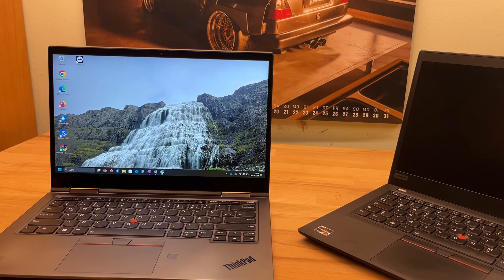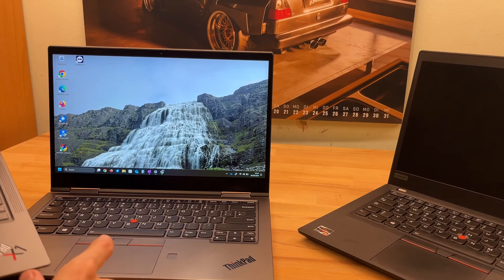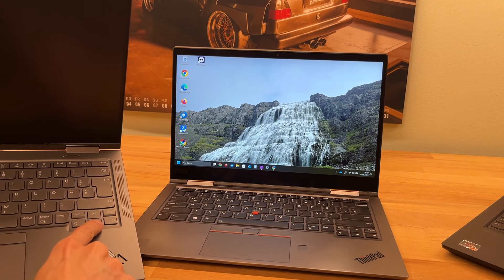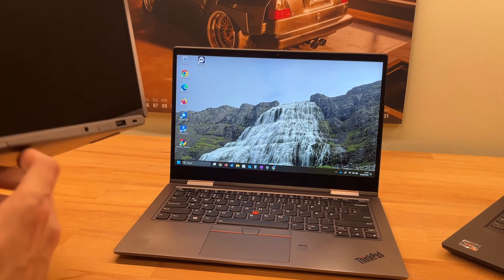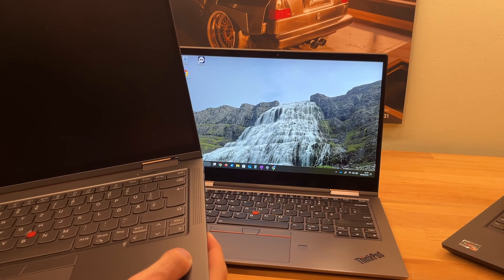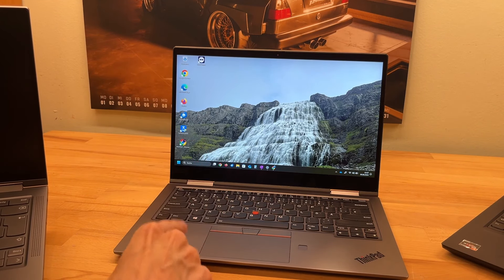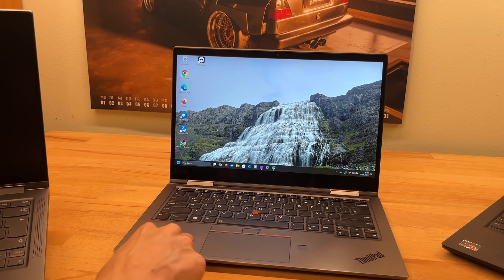So that's my first review of the ThinkPad X1 Yoga Gen 5 — but wait, I have a surprise. I also have a Gen 6 here, which is the same but one generation newer. The differences are a newer 11th gen processor and a different colored keyboard. Apart from that there's hardly any difference between these two.